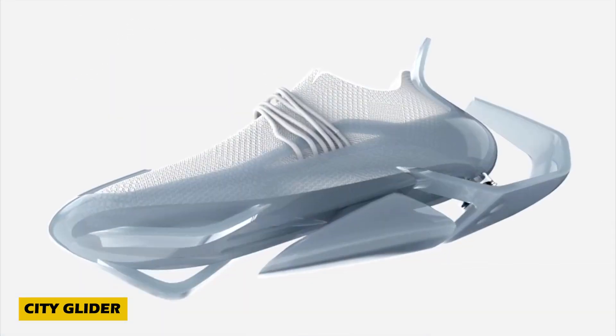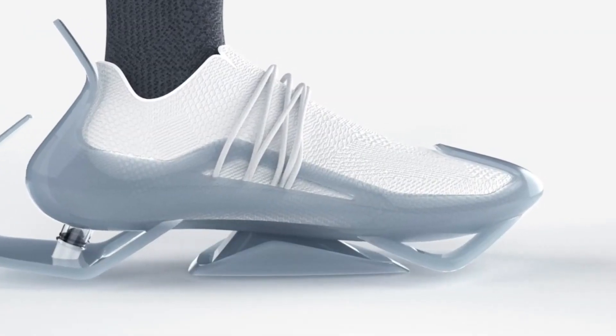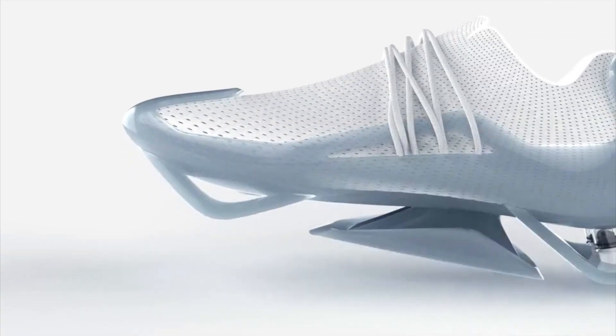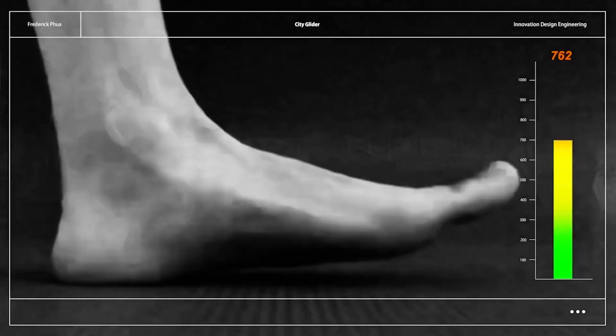Say goodbye to sore feet and hello to effortless strides with the City Glider, a groundbreaking invention straight from a visionary designer in Singapore. This innovative shoe combines advanced technology, creative engineering, and pneumatic systems to transform your walking experience.